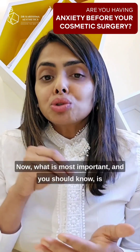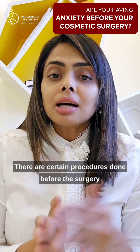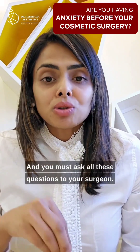What is most important and you should know is that there are a set of post-procedure protocols. There are certain procedures done before the surgery and certain protocols taken care of after the surgery, and you must ask all these questions to your surgeon.